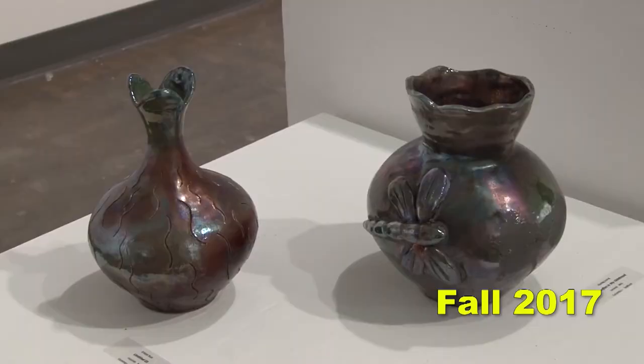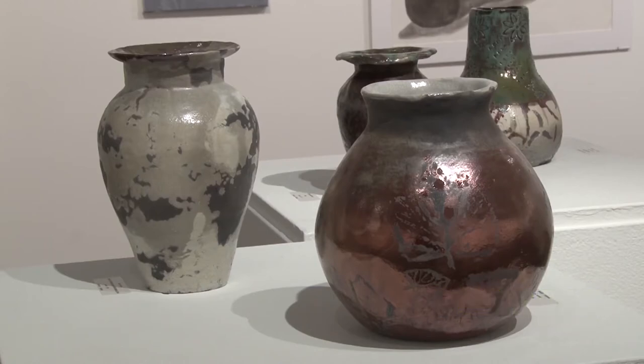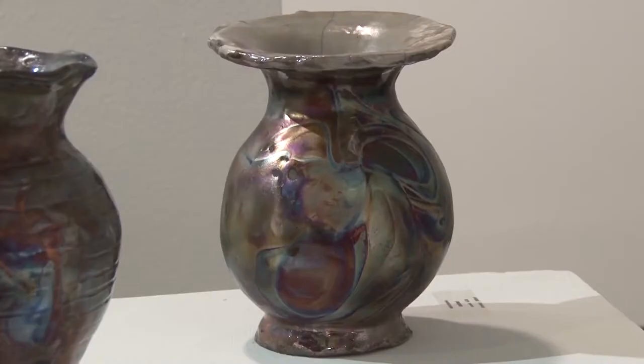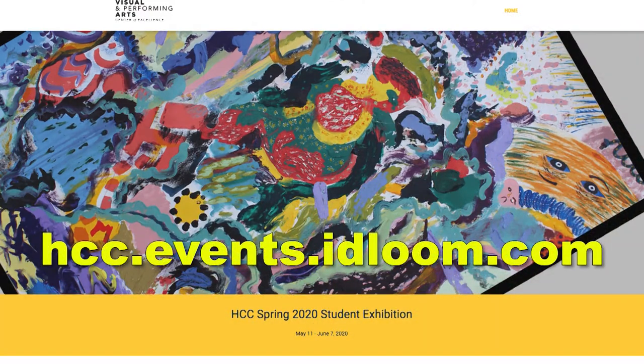We chose to use the Instagram account to show the work. We'll also be using another wonderful technology that HTC provides, which is the IDLU, and we'll be publishing the direct link to the Instagram account when it goes live.